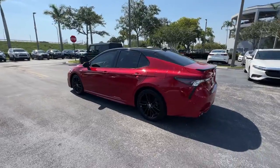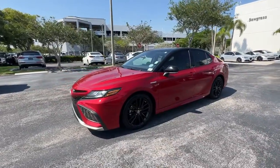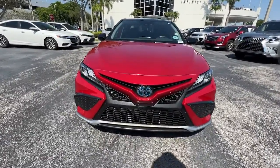It's the family sedan that packs advanced safety features, the latest infotainment tech, premium interior comfort, and powerful performance into an elegant package. It delivers all of this plus hybrid efficiency. The following are some of this vehicle's highlighted options.